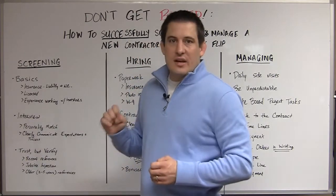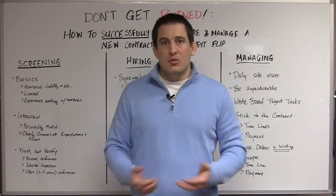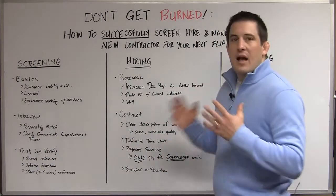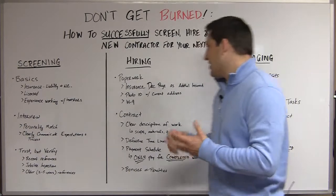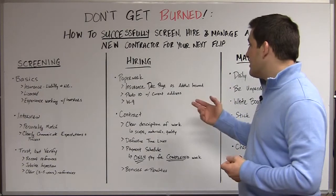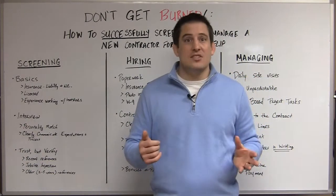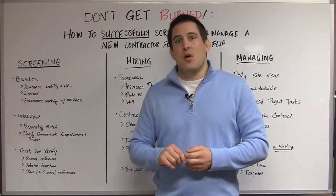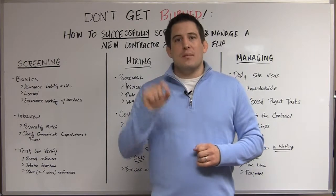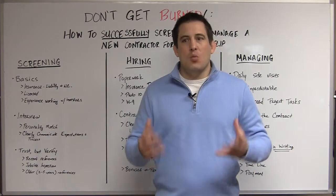Once we've gotten to the point where we say this looks like a really good candidate — everything checks out, his job site looks good, he's got the paperwork, he's got good references — let's move forward and hire him. The hiring process is basically getting paperwork together and making sure your contract is right. What kind of paperwork do you need? Simply the insurance declaration page, with you named as the additional insured — whoever owns that house, whether it's in an LLC or a corporate name, have that name on the declaration page.